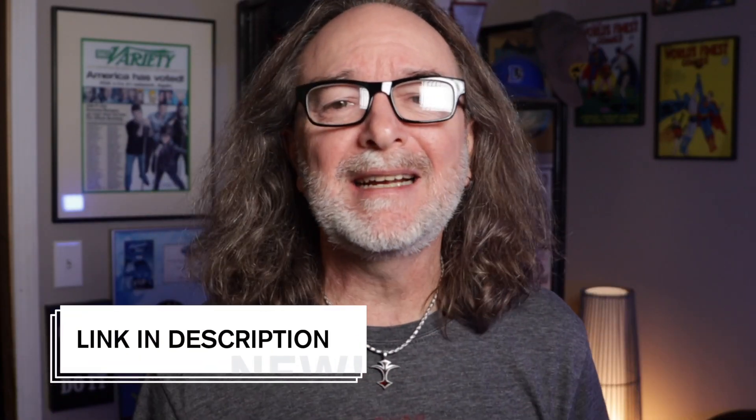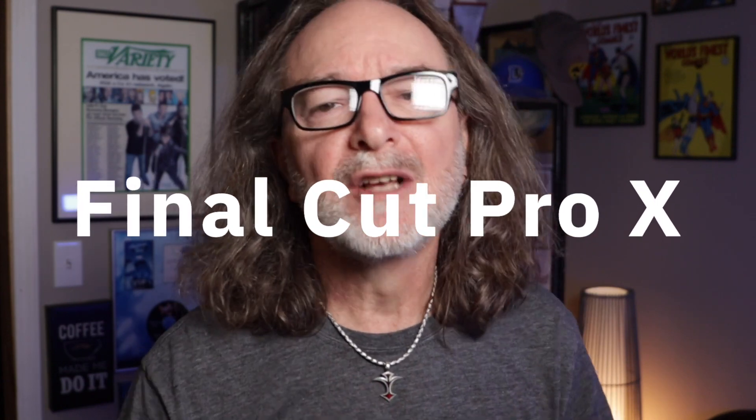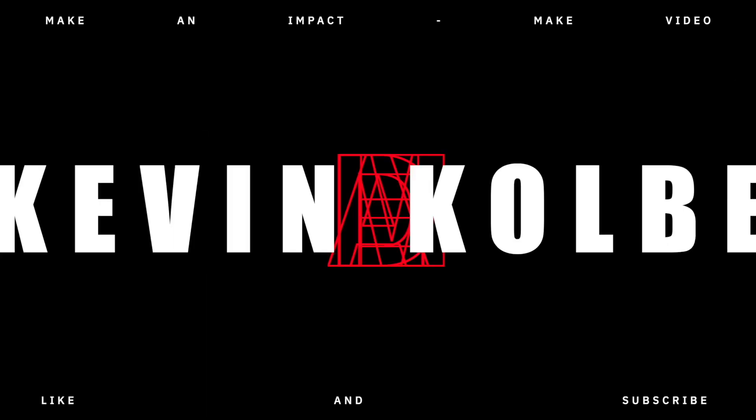I think this is an amazing offer because you've got 90 days — 3 months — to play with one of the best editing programs out there, Final Cut Pro 10. So I encourage you to use the link in the description, download it, try it out, and see what you think. I hope this helped you. I'm Kevin. Thanks for stopping by.